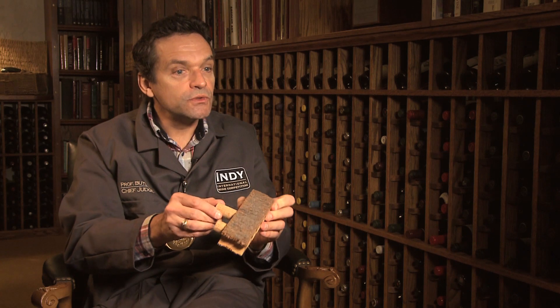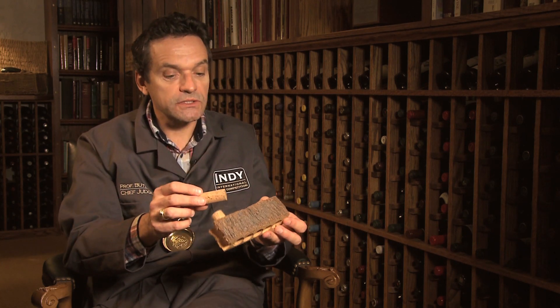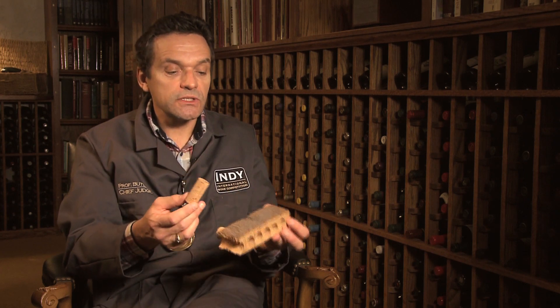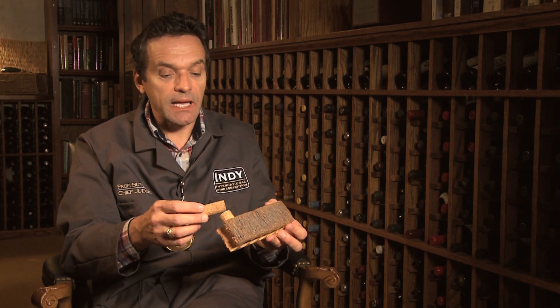...have used chlorine bleach to make the corks look a little lighter in color and cover some imperfections. The chlorine bleach in combination with some of the mold that naturally grows around the trees in the forest can cause the production of a component that we call TCA,